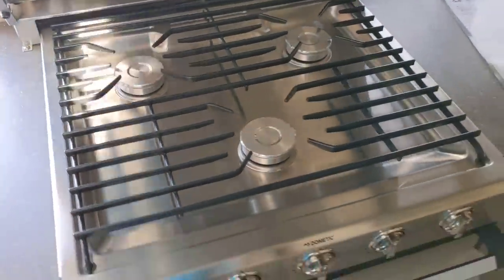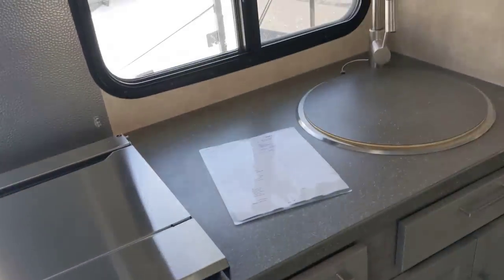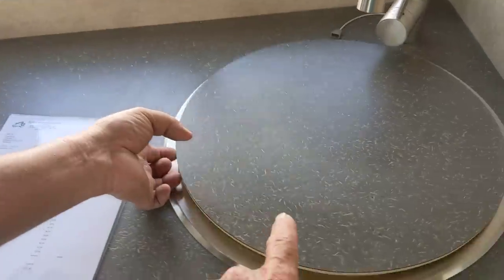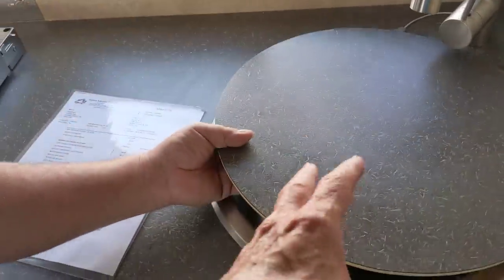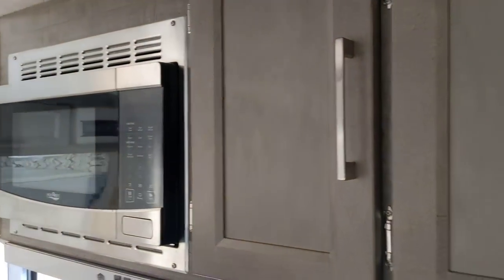Got an oven with a three-burner cooktop — that's heavy-duty, first-class stuff. Plenty of storage under the kitchen cabinets, a nice sink with plenty of countertop. The countertop comes off to give you access to the sink area, and it also doubles as a cutting board. There's also a microwave.